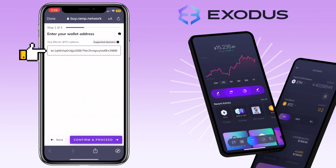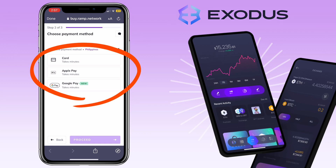Here you enter your wallet address. Since we have directly used Exodus Wallet, your deposit address on the app is already here, though you can replace it if you want to receive the purchase on a different wallet address. Click confirm and proceed. Choose the payment method and just proceed with the process.